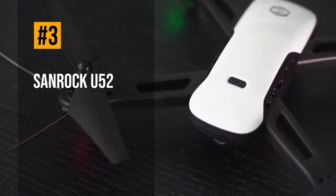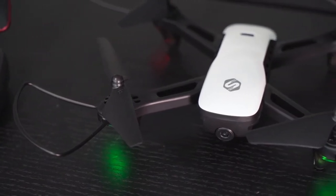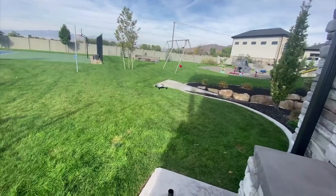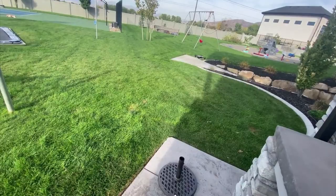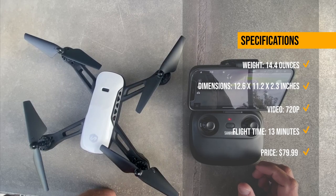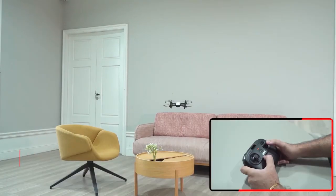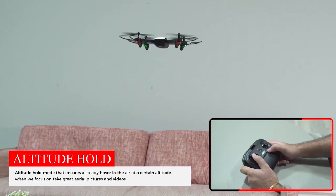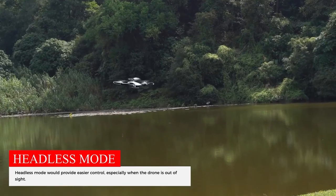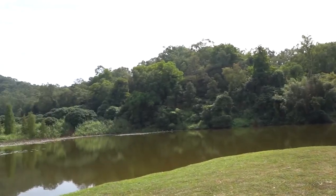Moving up, we have the Sanrock U52, a sturdy and stable drone that can hover steadily and smoothly. This drone has a flight time of up to 13 minutes, a transmission range of 100 meters, and a 720p camera. It also comes with a remote controller with a phone holder, propeller, and propeller guard. The U52 is easy to fly, with multiple features such as altitude hold, one-key takeoff and landing, and headless mode. The U52 is currently priced at $79.99 on Amazon.